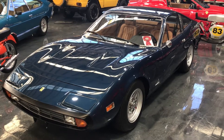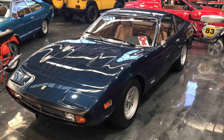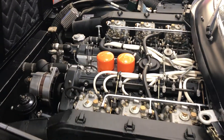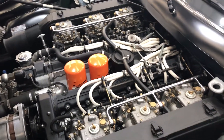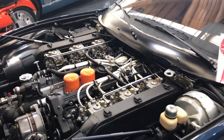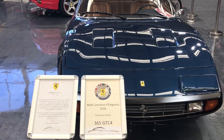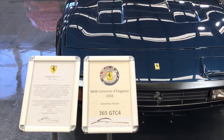This car is a '62 Ferrari 365 GTC4. It has undergone a total nut and bolt restoration in New Zealand by professional Ferrari people. The car has won concours at the Ferrari Club and was featured last year at Motor Classica in Melbourne.